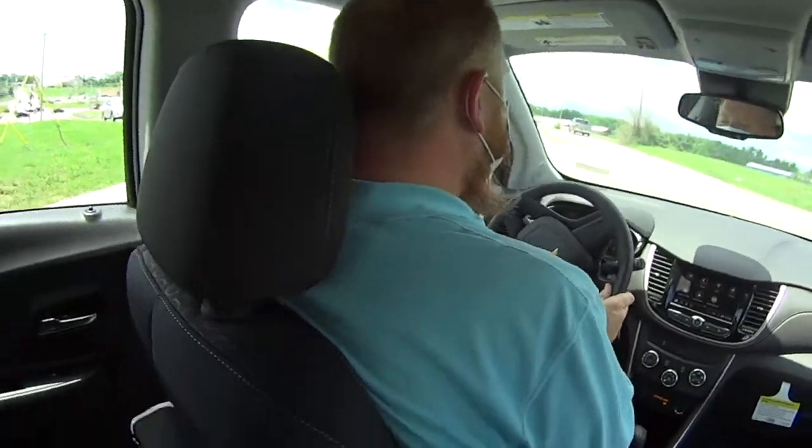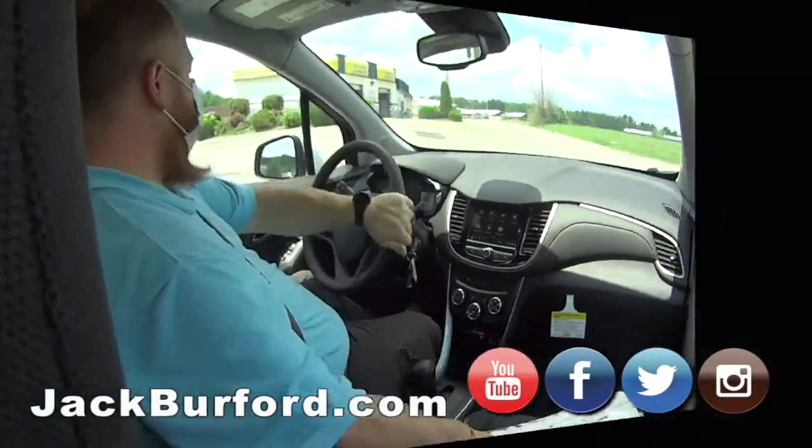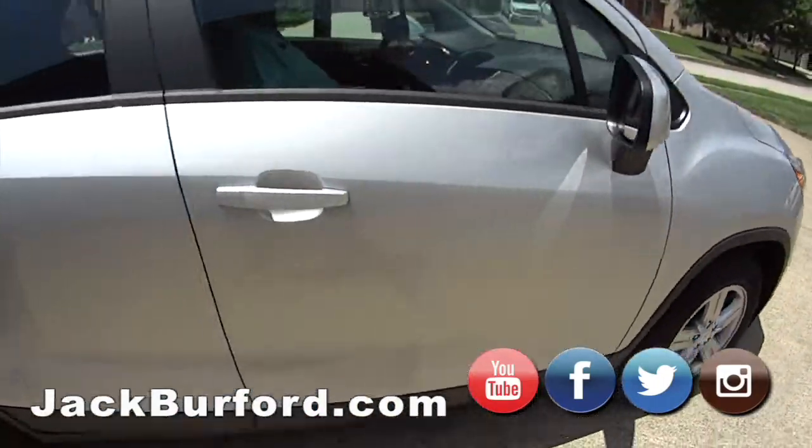Hey, JJ, what are we in? We are in a 2020 Chevy Trax front wheel drive. It's got the 1.4 liter four cylinder, so it's going to be great on gas. And an SUV, so you're up off the ground.